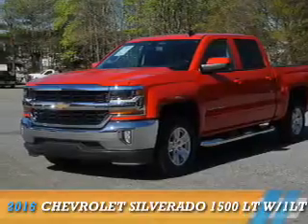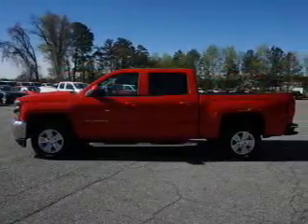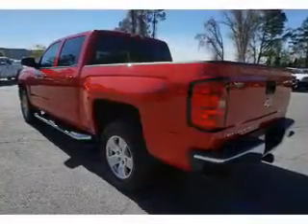Presenting the 2016 Chevrolet Silverado 1500. It's powered by a 5.3 liter 8-cylinder engine and a 6-speed automatic transmission.